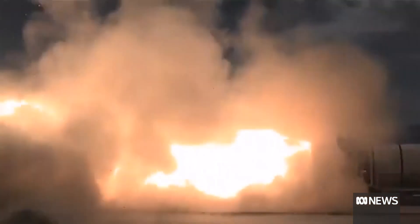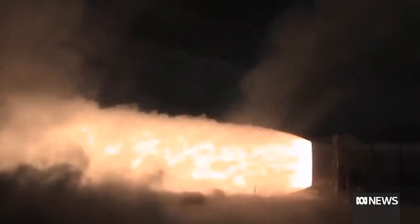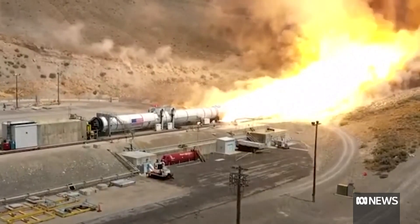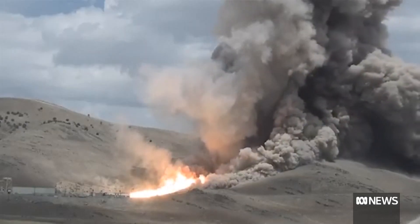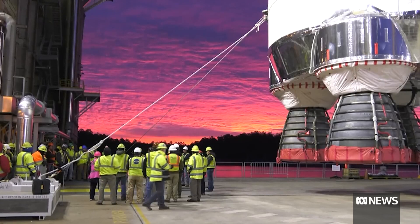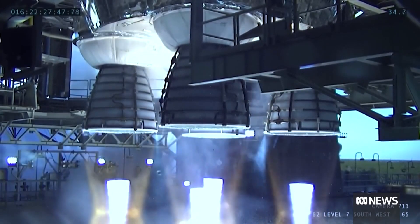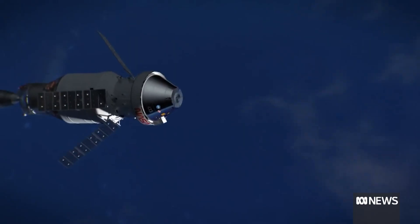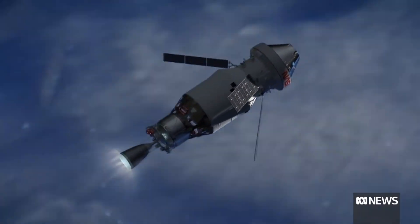We haven't needed that sort of rocket power for a long time. We're talking about a rocket that's 100 metres in length — that's just under two B-doubles stacked end to end. But it costs a little bit more than two road trains. The Space Launch System mega rocket is about 23.8 billion US dollars, and the Orion spacecraft on top is about 20.4 billion US dollars.